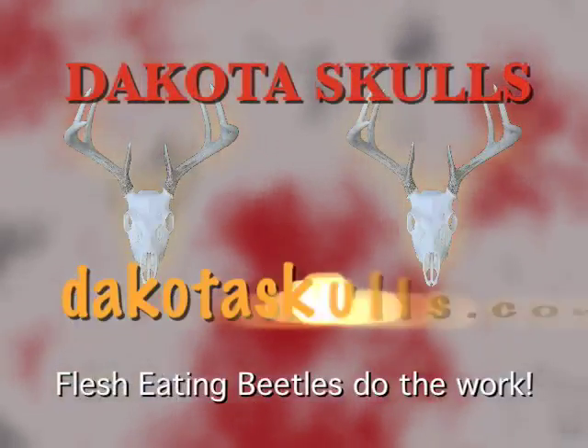Our goal is to produce a museum quality piece that will stand the test of time. Check us out on the web at dakotaskulls.com.